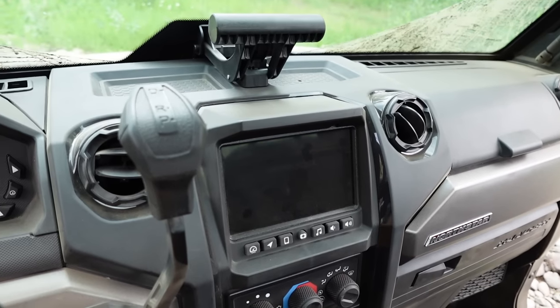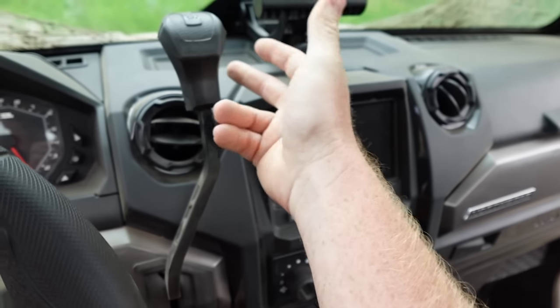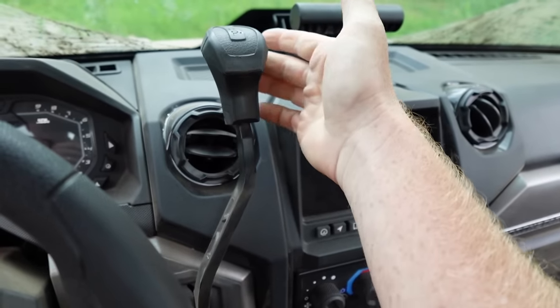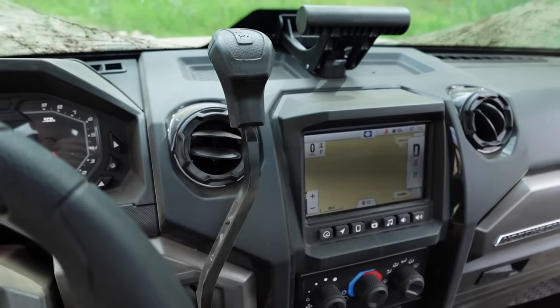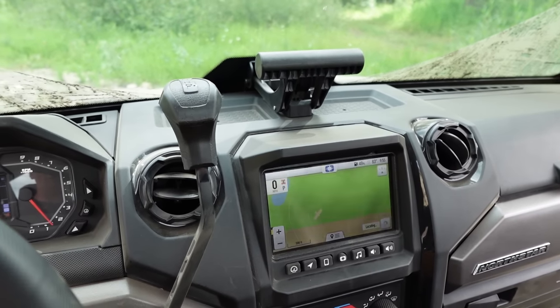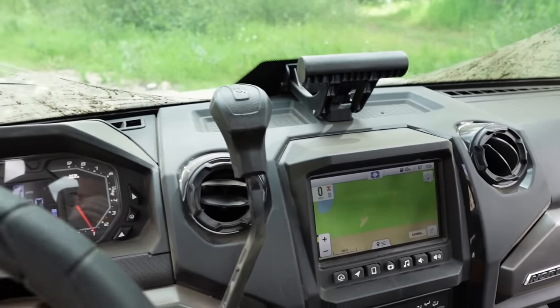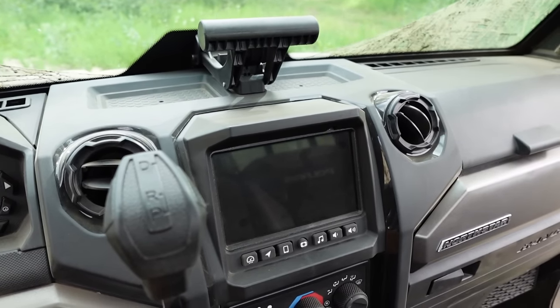That also means this thing shifts incredibly easy — one finger. Find me another UTV that shifts that easy. More importantly, it allows you to creep: you let off the throttle and the thing just rolls, just like a regular vehicle. It's just a little more relaxing to use. You're not doing the two-foot shuffle like you used to do in the past. And in tow-haul mode, if you're on a steep hill, the vehicle will automatically hold itself there.